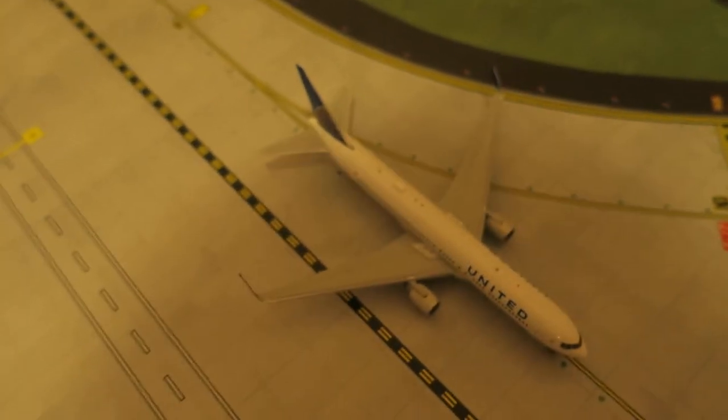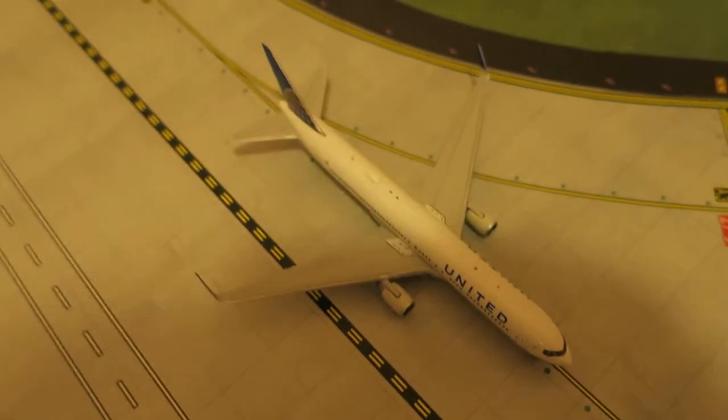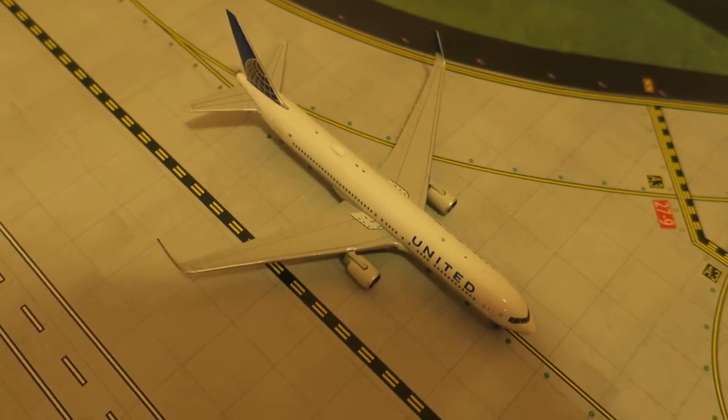Right here, we've got United Boeing 767-300ER. It's originated from Frankfurt, will depart to London.